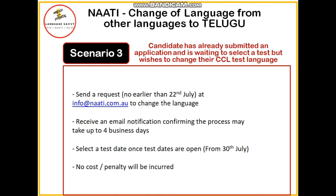Now let's move on to scenario number three, in which you have already submitted an application but haven't selected the language you want to go with. In that case, you need to drop an email — again, Language Savvy is there to help you with that. Then you need to wait up to four business days for the email notification, after which you can go ahead and book your Telugu NAATI exam, which will open from the 30th of July. In this case, there will not be any cost or penalty on you.